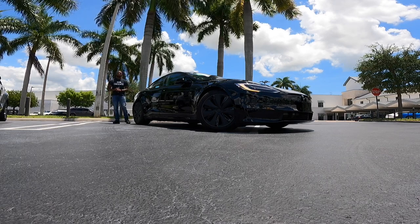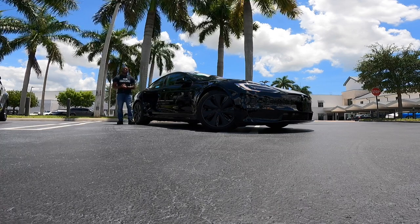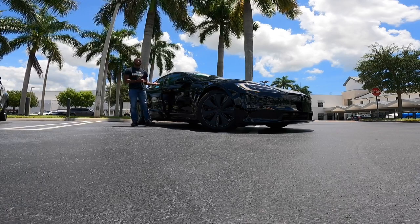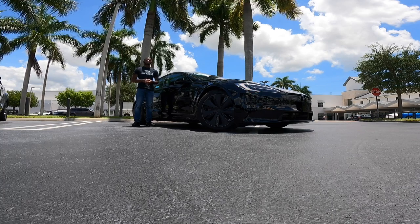Welcome back to my YouTube channel. If you guys are new to the channel, be sure to click that subscribe button and turn on post notifications. As you guys can see, I'm standing next to the 2022 Tesla Model S Plaid. If you guys are looking to purchase this vehicle, be sure to check out Mercedes-Benz of Cutler Bay and ask for Lewis.